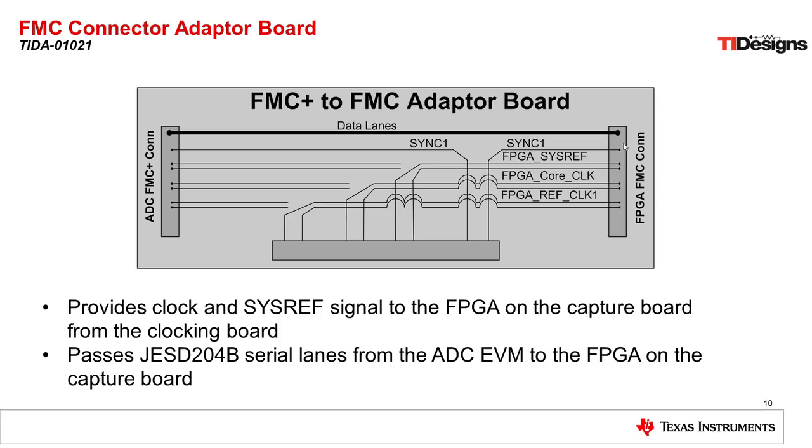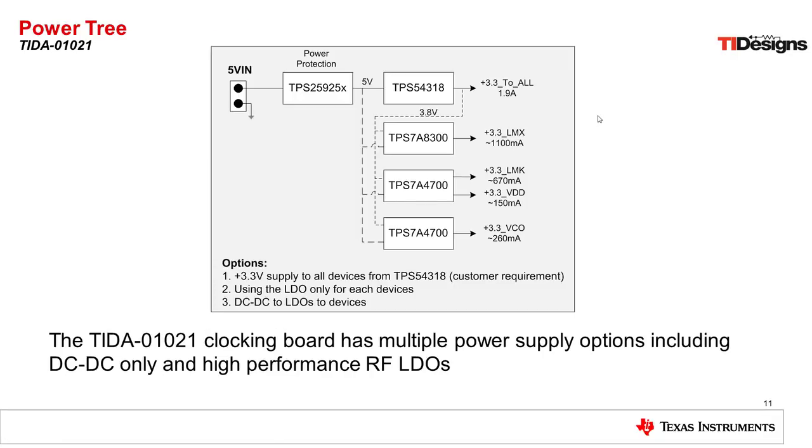Another critical component of this design is the FMC Plus to FMC adapter board. This board allows us to route signals from the clocking board into the FPGA and also connects the JESD204B data lanes from the data converter to the FPGA capture card. The power tree is also included on the clocking board — we included capability to accept a five volt input and provide power to all devices with three different options: using a DC-to-DC converter to provide 3.3 volts, using only the LDOs on the board which include very high performance, low noise, RF-capable LDOs, or using a combination of the two with the DC-to-DC converter feeding the LDOs.